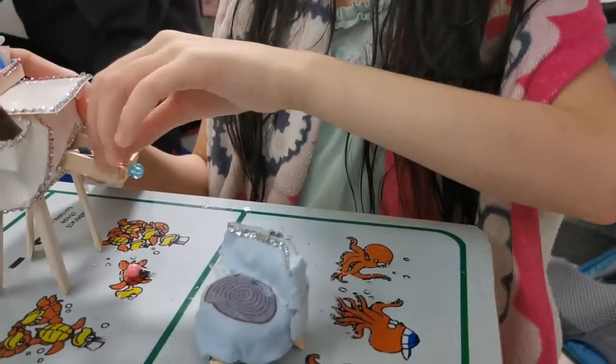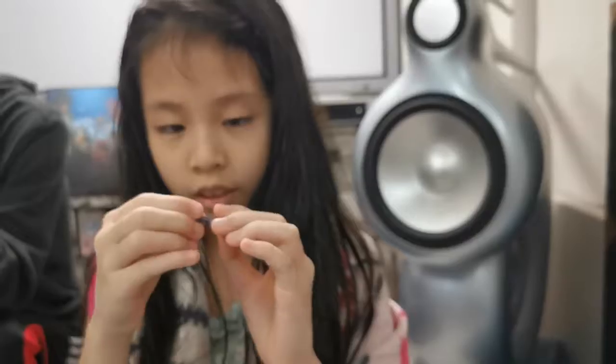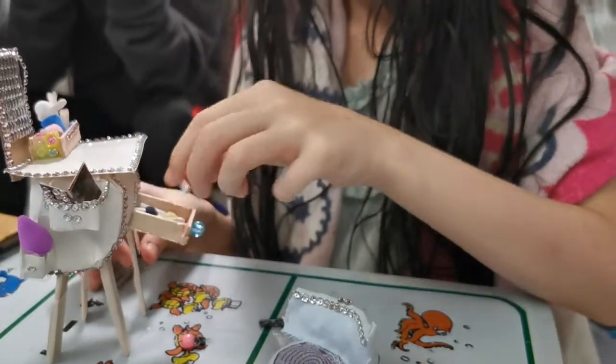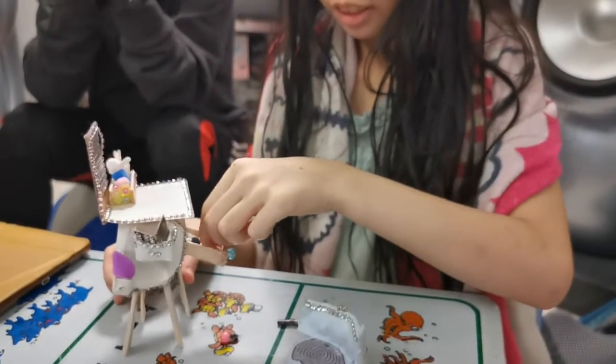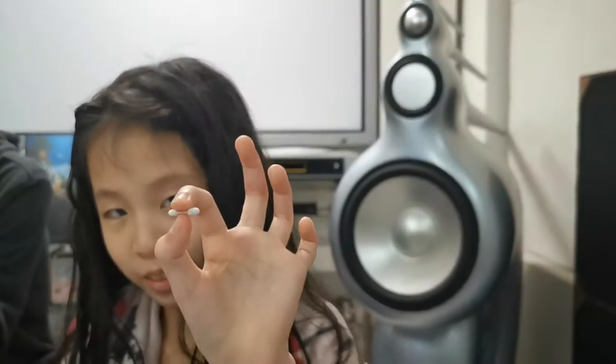This is the nail polish. This is the lipstick. This is the mascara. And this is the cotton swab. Finish!